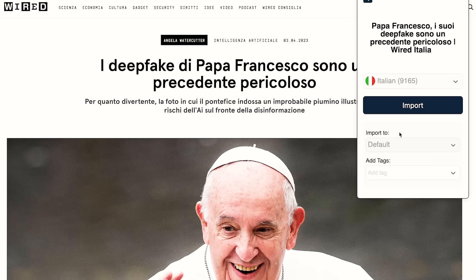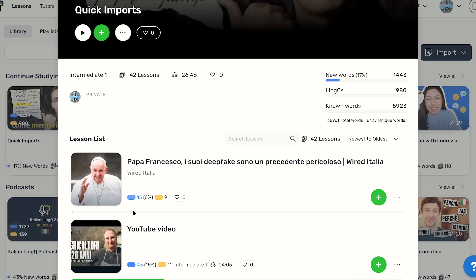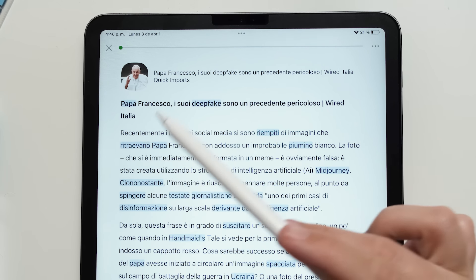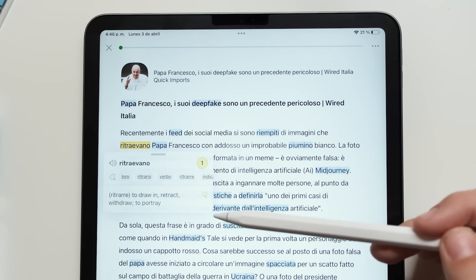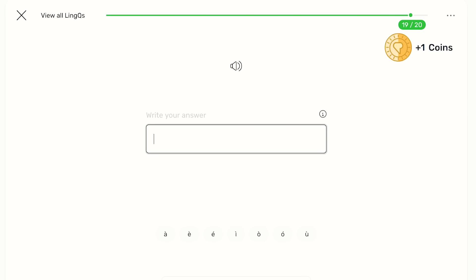After installing the browser extension, I find an article I'm interested in, import it to LingQ, and then I can either open it right away or find it later under imported lessons. I can see the number and percentage of unknown words, and also the number of words I have already studied from other content I've read on LingQ. When I open the article, all the words I do not know yet are marked in blue. If I click on them to see their meaning, they become yellow — these are now called LingQs, and you can later practice them with different types of questions.